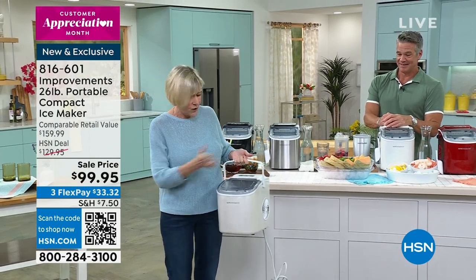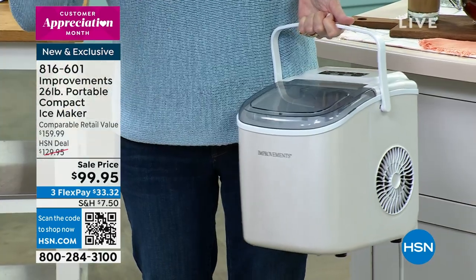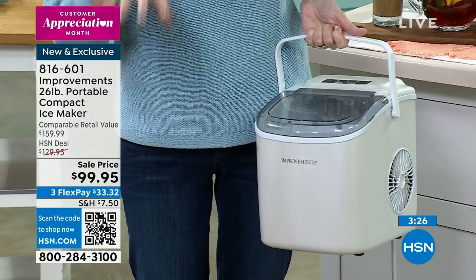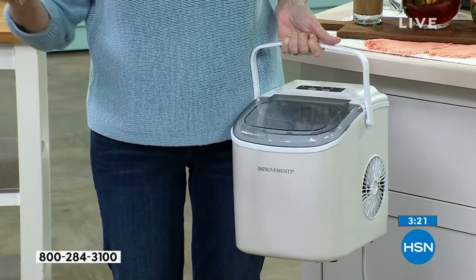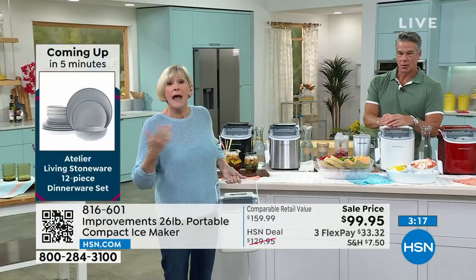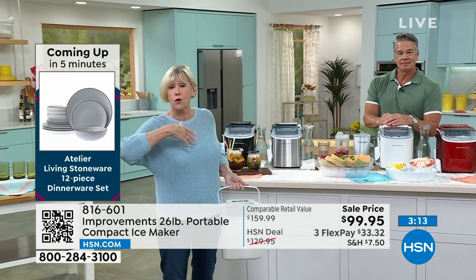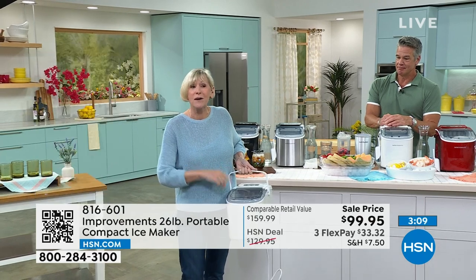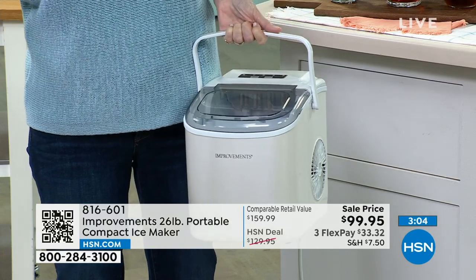This guy is going to make 26 pounds of ice in a 24-hour period. It weighs a little over 14 pounds and has a handle. You can take this virtually anywhere — glamping, tailgating, camping — any place that you've got a plug and access to water, to the dorms, out to the backyard. You've got the little scoop so the kids can be out there playing in the pool and have access to ice. Take it with you when you go to a party — the hostess will be thrilled because nobody's going to have to run out to get ice.